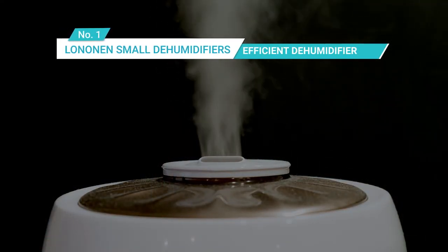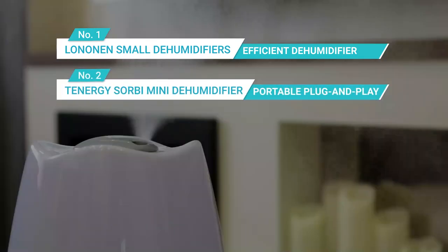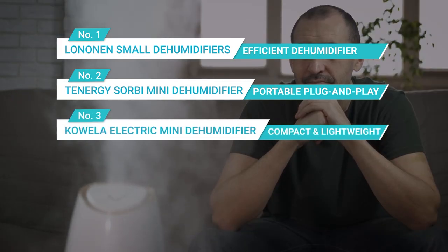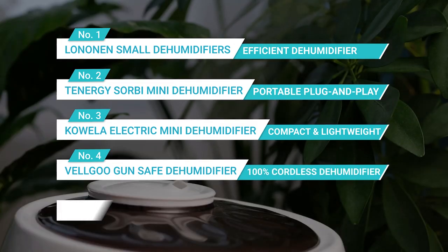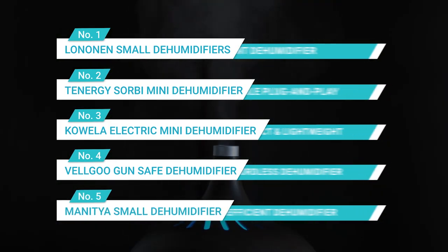Last but not least, you can check out these products as well. Number 1: Luronen Small Dehumidifiers — efficient dehumidifier. Number 2: Tenergy Sobe Mini Dehumidifier — portable plug and play. Number 3: Koala Electric Mini Dehumidifier — compact and lightweight. Number 4: Velgo Gun Safe Dehumidifier — 100% coreless dehumidifier. Number 5: Manitia Small Dehumidifier — highly efficient dehumidifier.